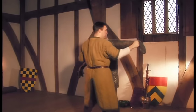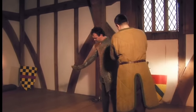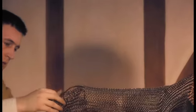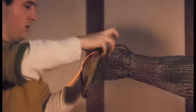Because of the additional leg protection, the mail shirt did not need to be as long as in previous centuries, and our knight is wearing a shorter version known as a haubergeon.